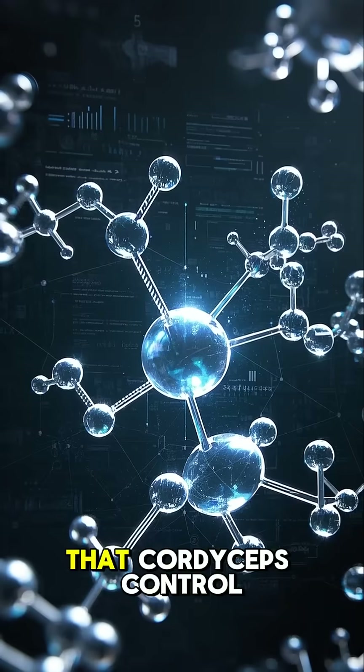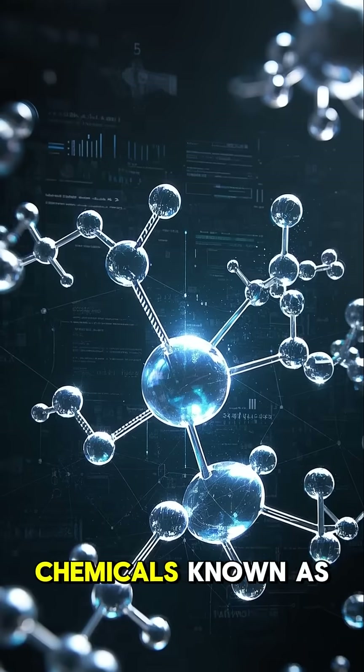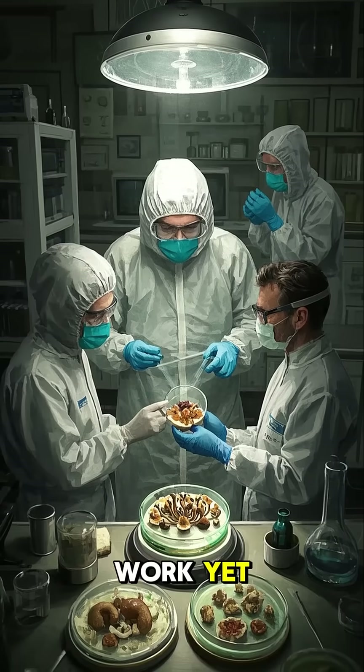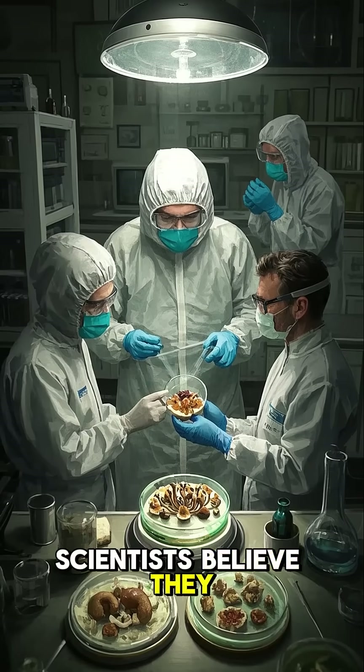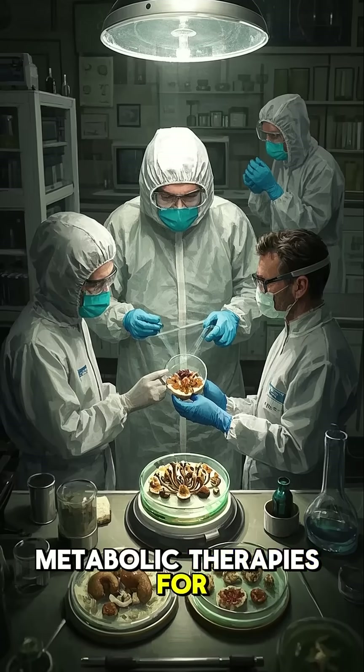Four, the way that cordyceps control their hosts is by releasing special chemicals known as neuromodulators, and even though we don't know exactly how they work yet, scientists believe they could be the key to developing new anti-cancer and metabolic therapies for humans.